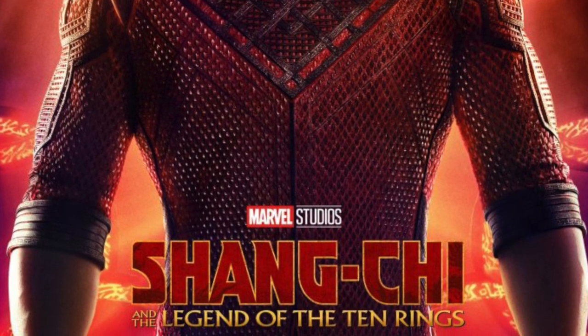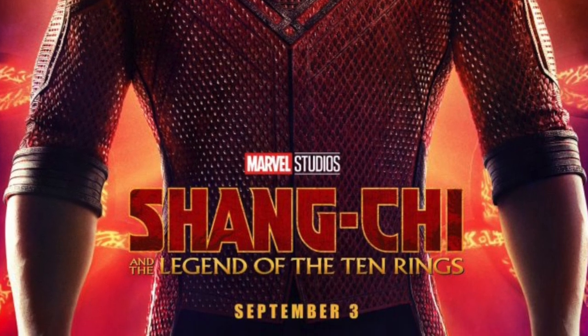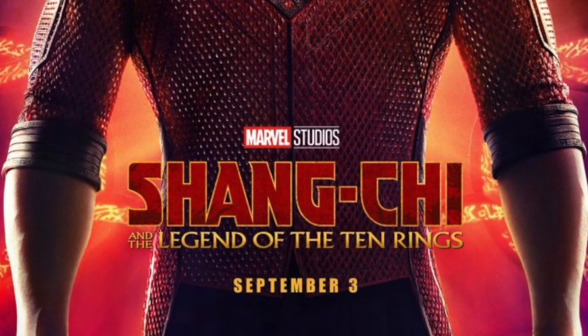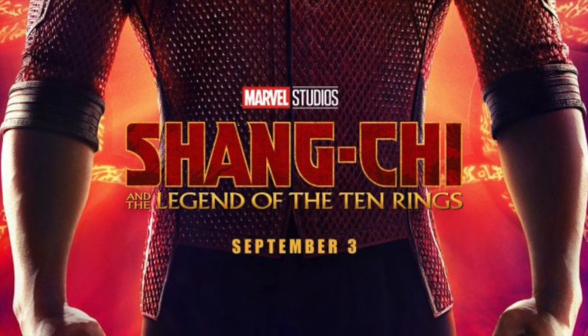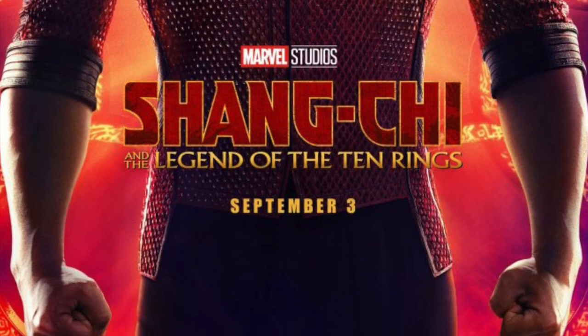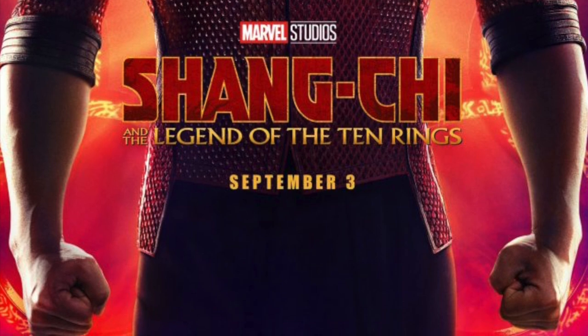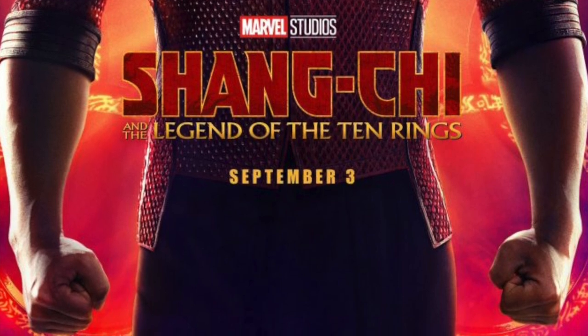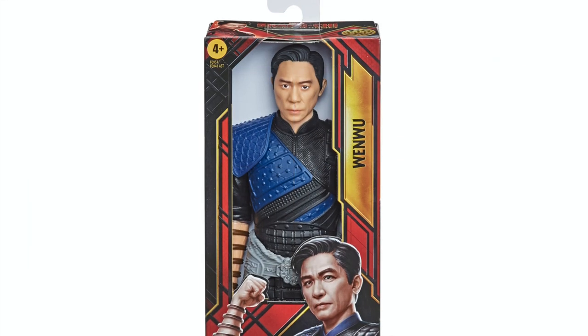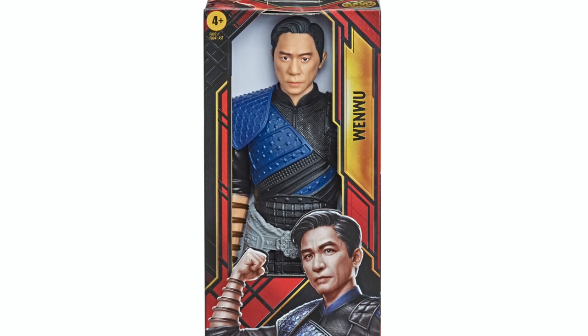I'm really excited to have another MCU movie. I know the Mandarin and all that kind of stuff, but the Iron Man 90s animated series is really how I know the Mandarin, to be quite honest. But let's get into it — before we get to the Marvel Legends, we're going to talk about all the kids toys and everything else that tie in to the movie.